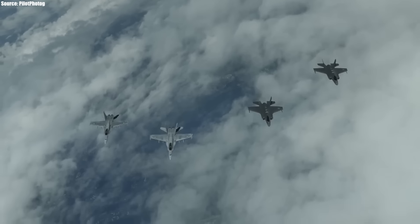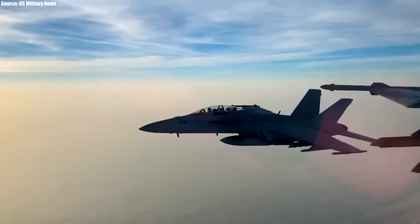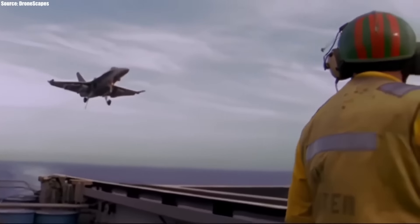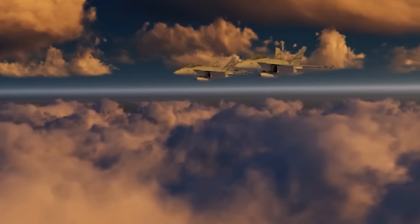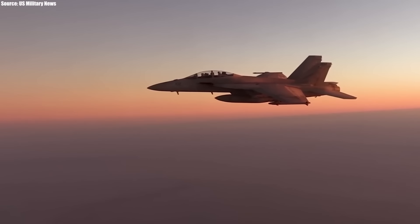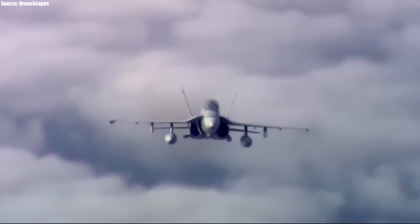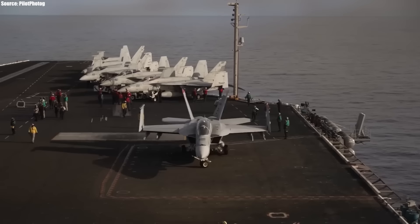Its range isn't too impressive at around 1,275 nautical miles, and its ferry range is a bit higher at 1,800 nautical miles. The F/A-18's combat range is also just around a fourth of its ferry range, at between 444 to 489 nautical miles, depending on the number of 480-gallon drop tanks on board or the type of mission. For example, for a fighter escort mission its combat range is 462 nautical miles.